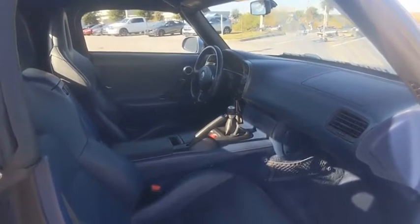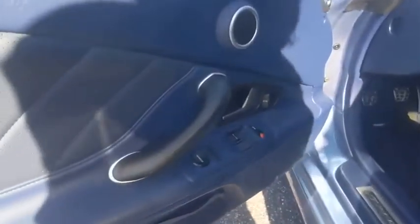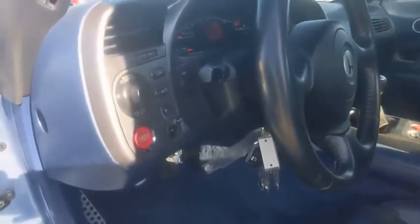Speed control, front performance tires, rear performance tires. If you like it online, you'll love it in your driveway. Take it for a spin today.